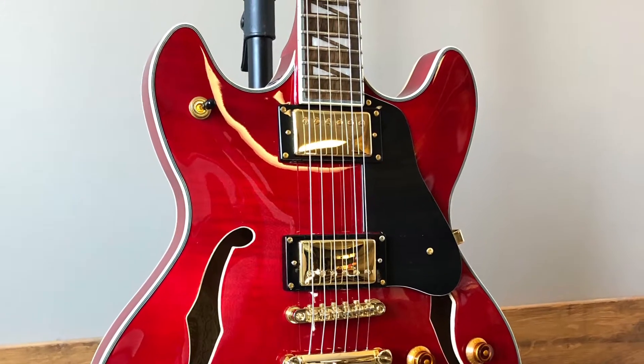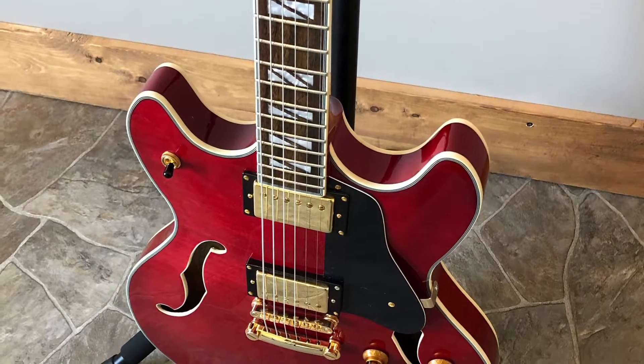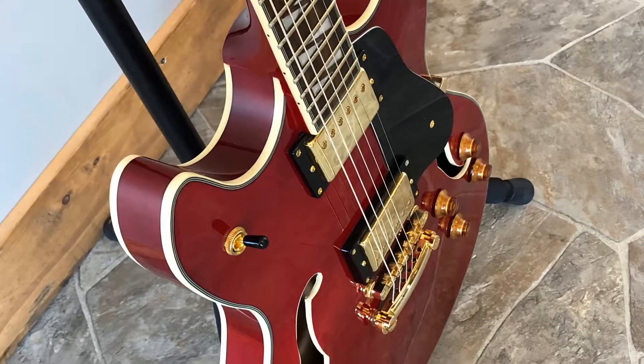We just set it up with PRS 11 gauge strings. Got nice low action on it. The pickups are quite sweet sounding, and overall it's just a fantastic guitar. Definitely worth a look.